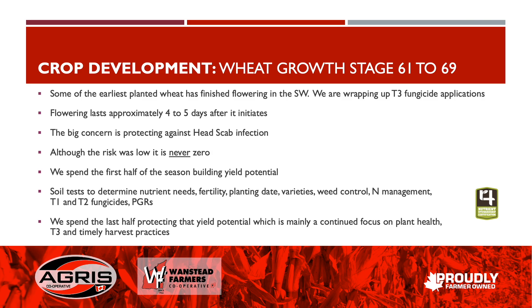The big concern with protecting the head is to reduce the incidence and severity of head scab, which leads to production of DON. Although the risk is low, it's never zero. We spend the first half of the growing season basically building yield potential, focusing on things like soil testing for proper nutrient applications and overall fertility.